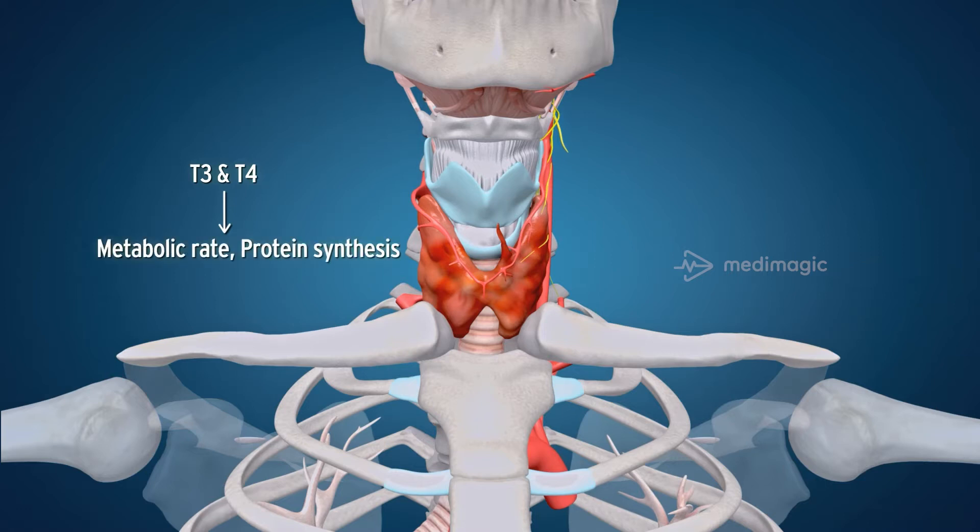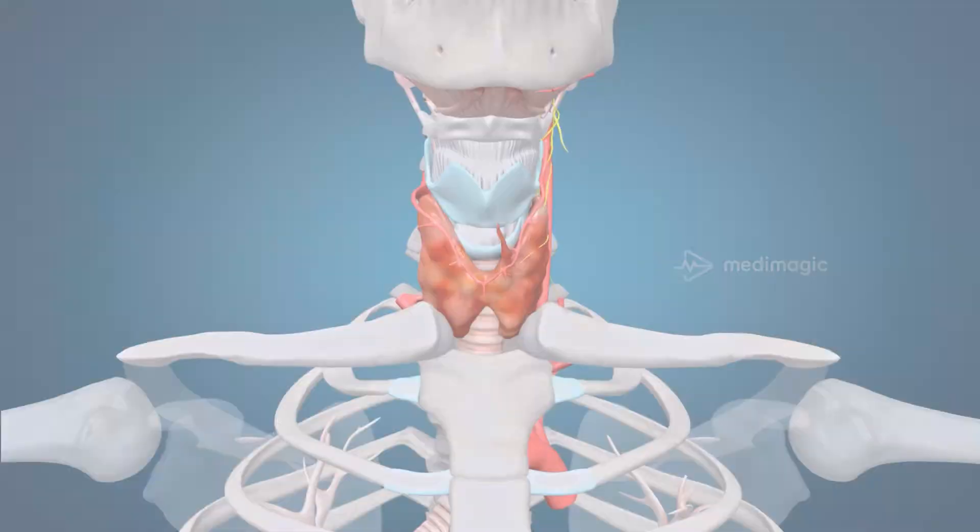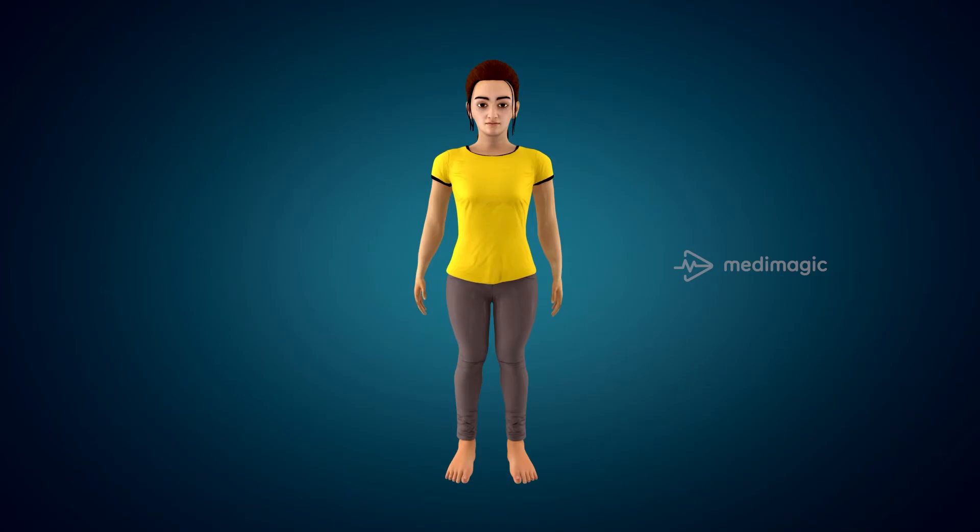These hormones also play an important role in regulating your weight, energy levels, internal temperature, and even how you think and feel. Your thyroid performs a variety of other functions — let's learn a little more about it.